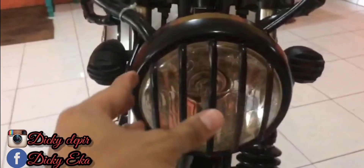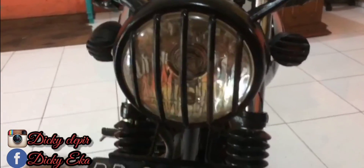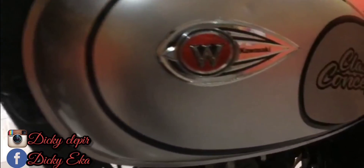Lampu depannya modelnya seperti ini, keren ya teman-teman. Spakbor depan. Itu tidak ada tali speedometernya karena spidometer yang asli sudah tidak ada teman-teman. Ada lambang W lagi.